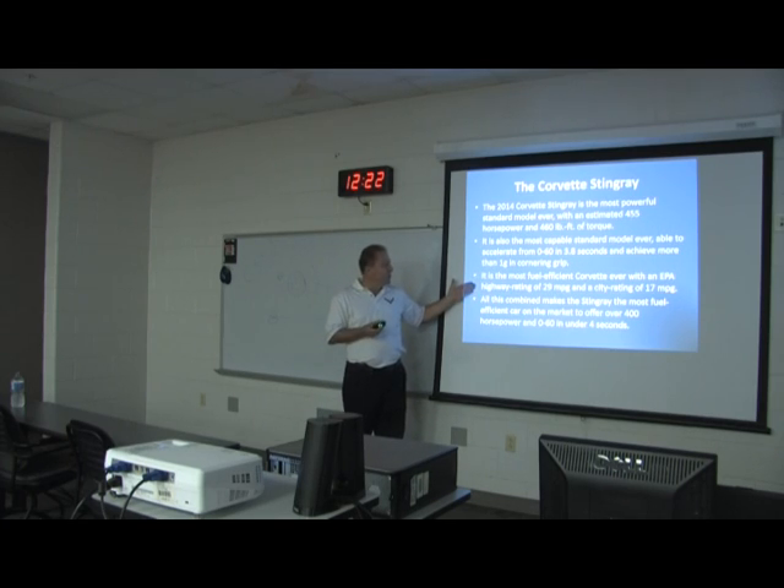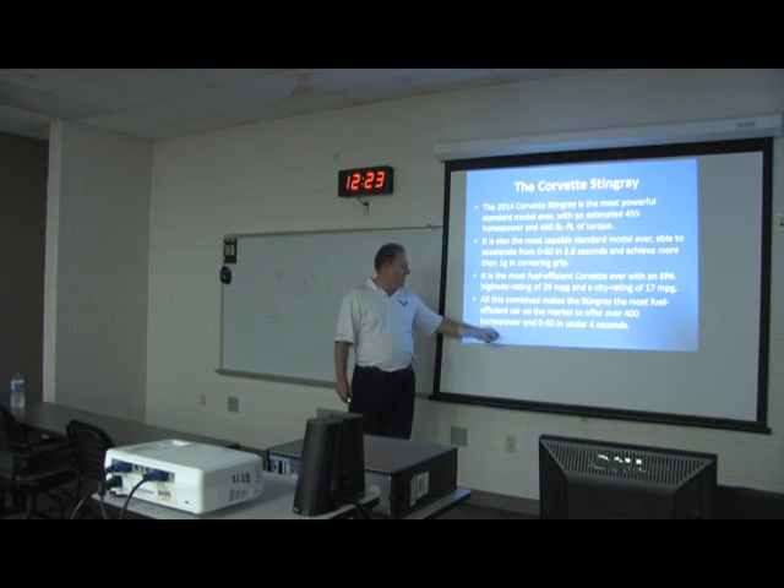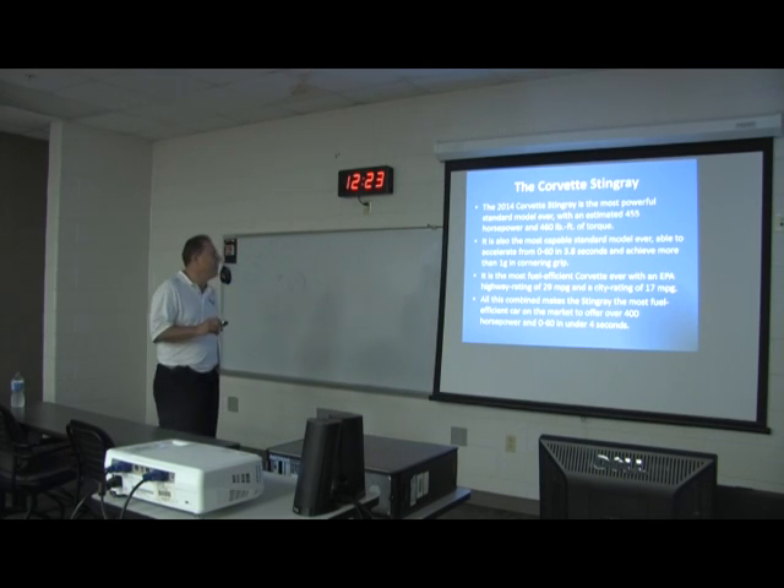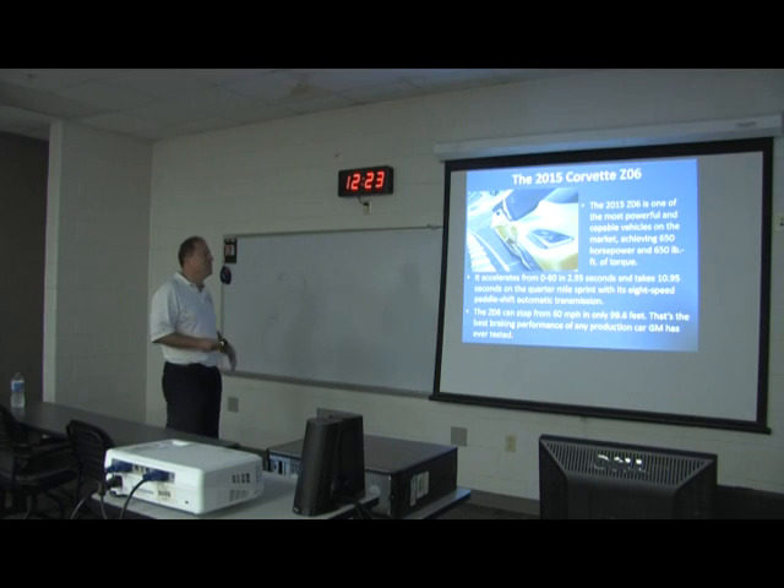It's the most fuel-efficient Corvette ever, rated at 29 miles per gallon on the highway, and it's the most fuel-efficient car on the market ever offered over 400 horsepower — pretty impressive, at least until you get to the Z06.